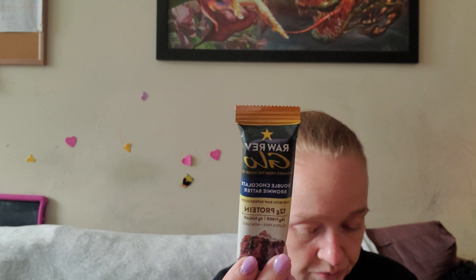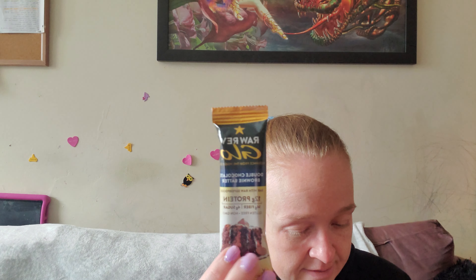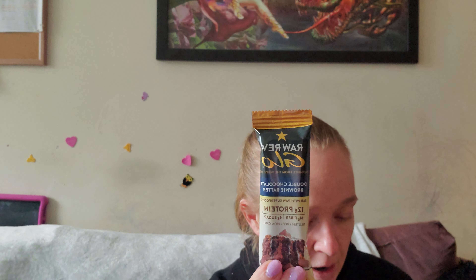Now there are four of these bars — Bar with Raw Superfoods, double chocolate brownie batter. They're all the same flavor. The muffin mixes were $10. Each bar has 12 grams of protein, 14 grams of fiber, and four grams of sugar. It's gluten-free and non-GMO. A protein bar is always a good thing.